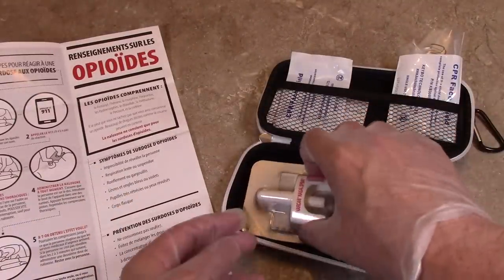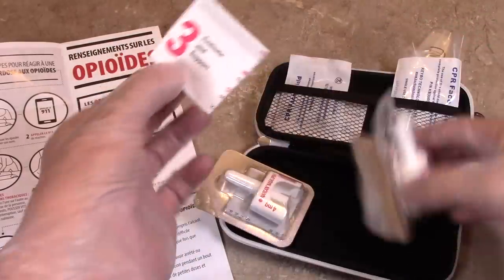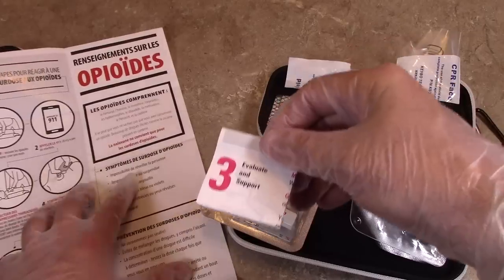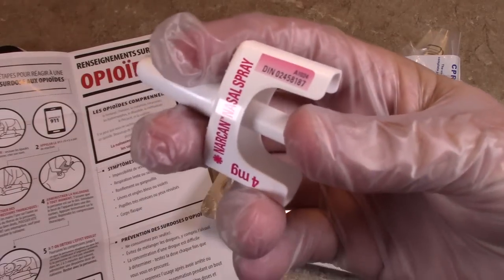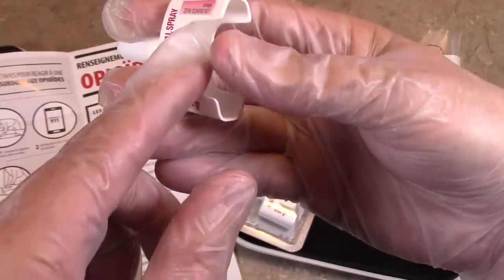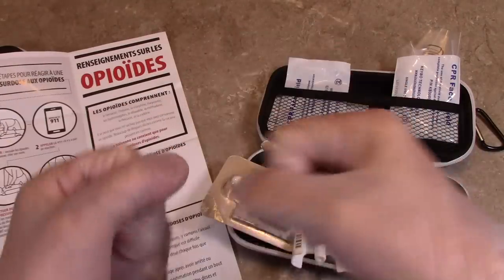It comes with two applicators, because you may need to — to be honest with you. You simply tear it back and open it up. Here are the instructions on how to use it — I like this one because it's big and easy to read, very simple. So the applicator — you simply pull it out, hold it like this, and you inject it into the nostril of the person. You just press this down and you inject it. It's very, very simple. Do you notice I have gloves on? Make sure you put the gloves on — the gloves come with the kit. It's very important to protect yourself.